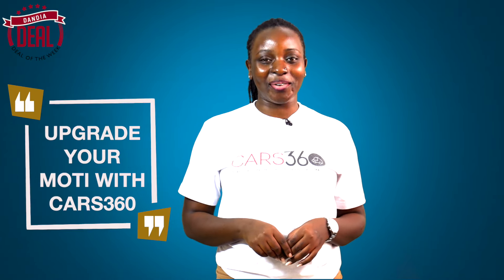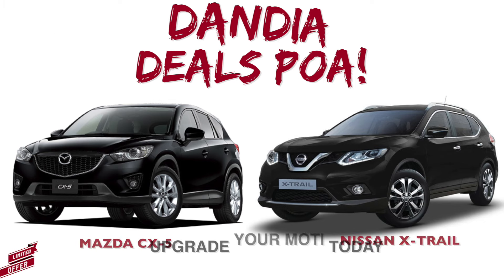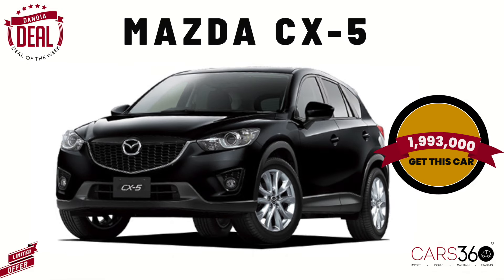I bet you're tired of that sound — it's time you upgrade. Let's see what the team has. Working class, when are you upgrading your car? We have a good deal for you.